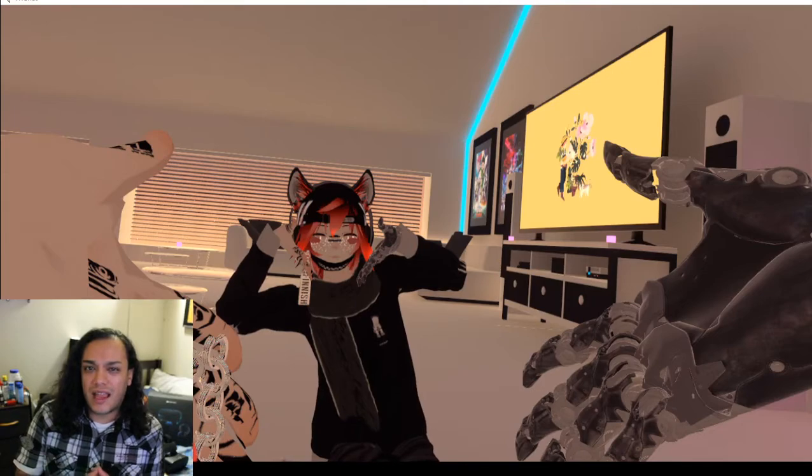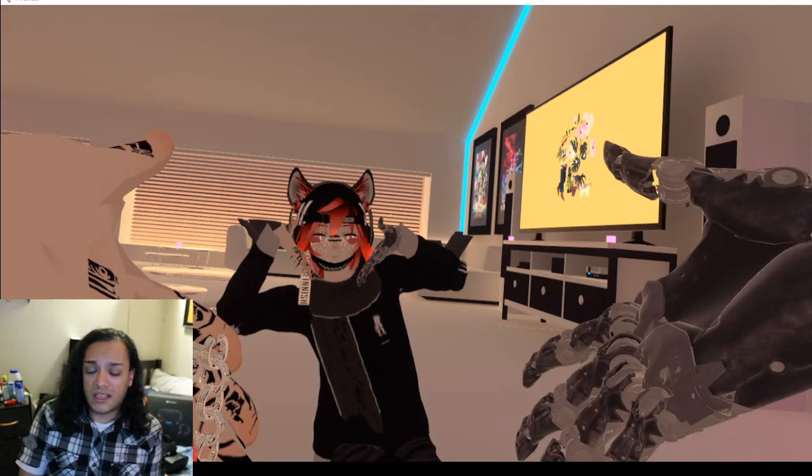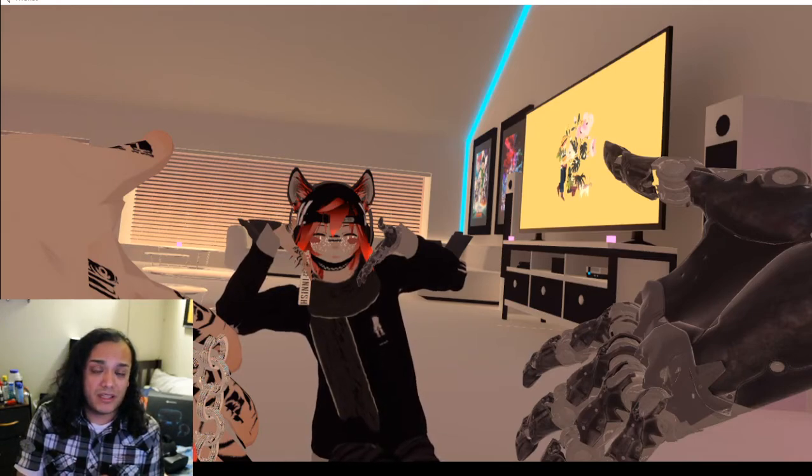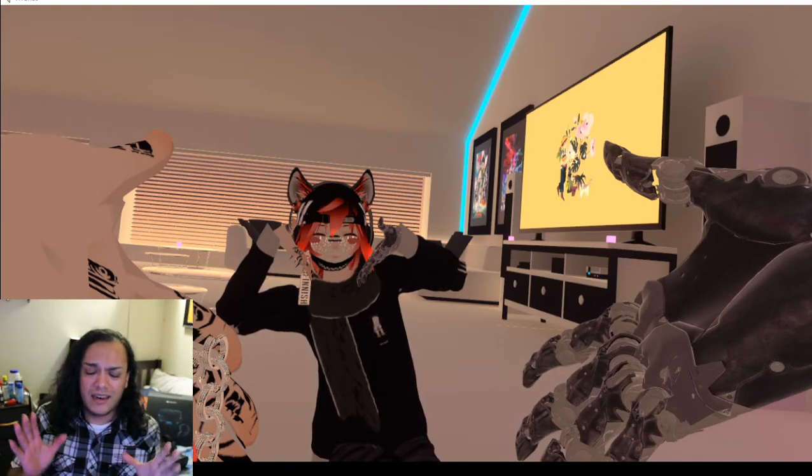It just started lagging a few days ago and I have no idea why. I did install SteamVR on my computer and I'm not sure if that's what's causing the issue. I do know for a fact that when I play VRChat with SteamVR, it doesn't lag. But when I play VRChat with Oculus Home, it lags like crazy, non-stop.